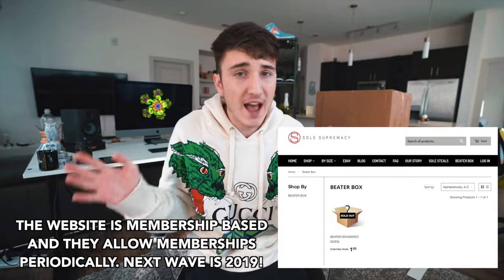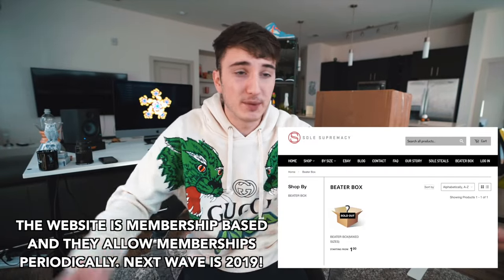Welcome back to the channel — today we are taking a look at $1,500 worth of used sneakers. This box is full of used sneakers, technically called a beater box. This is from a website called Soul Supremacy. They don't actually sell these widely — this is not sponsored. I paid full price for this including shipping. They told me they don't do promotions but you can purchase at full price, as they release them in limited quantities. It's kind of a membership-based website, and this box is hopefully full of hyped shoes.